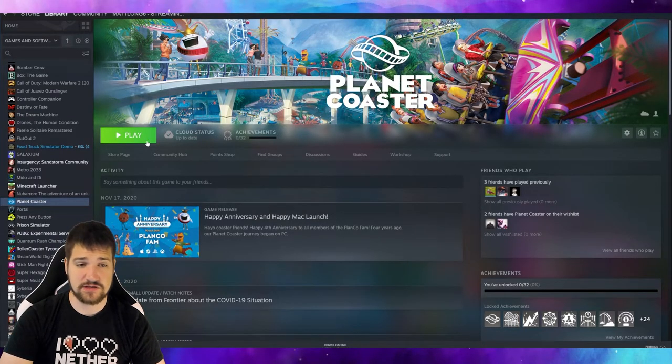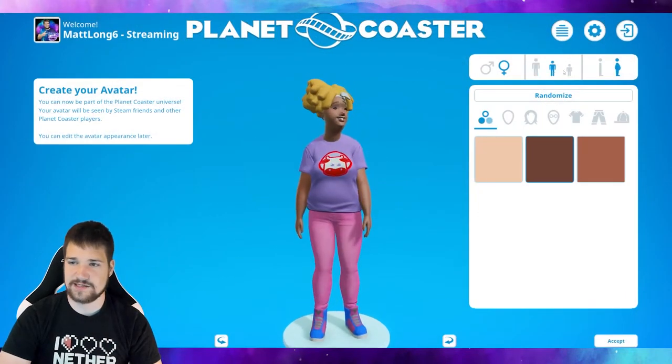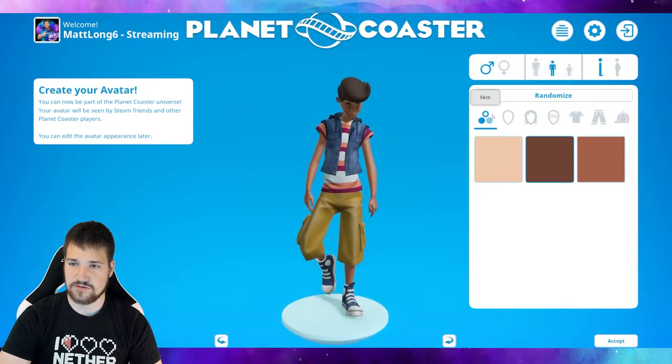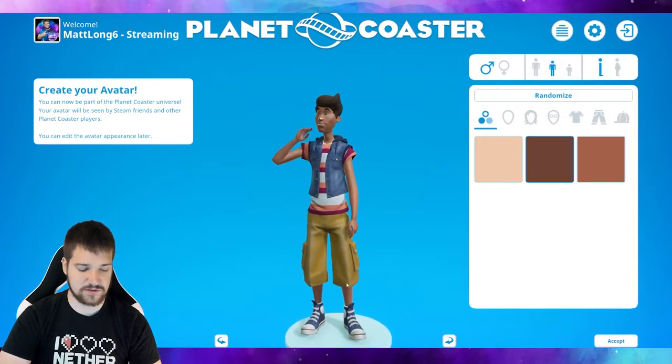So it worked and everything — that's really cool. Let's go ahead and launch the game real quick. Here we are guys, I'm actually in the game and it's working just fine. I can create my avatar and stuff. So yeah, if you guys would like to see me play Planet Coaster or a plethora of other games, definitely subscribe and hit that bell on my channel.